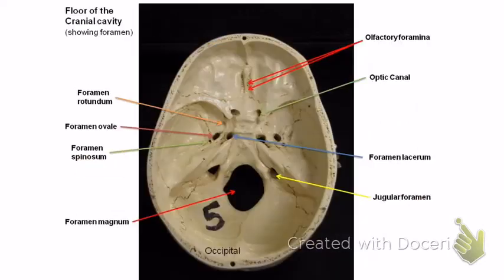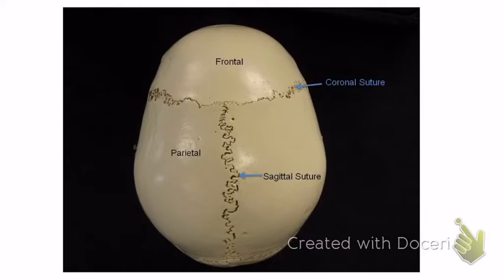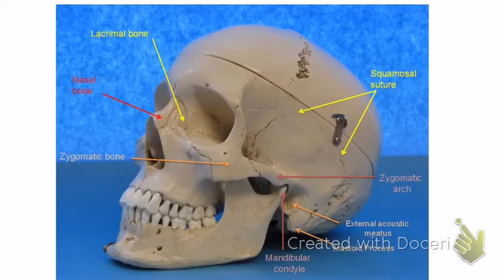Still on the temporal bone: the zygomatic process is right here — where it sticks out and meets the zygomatic bone to form an arch. The part on the temporal bone is called the zygomatic process. The part on the zygomatic bone is called the temporal process. And in the middle, we call that the zygomatic arch. So if it's on the temporal bone, it's the zygomatic process; if it's on the zygomatic bone, it's the temporal process.